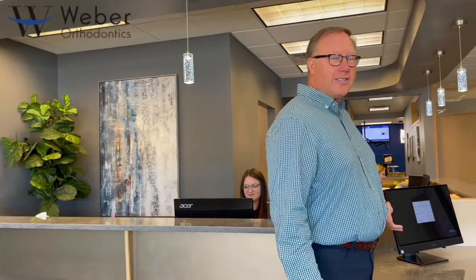When you first come into our office, we're going to greet you enthusiastically. And then we'll ask you to step over to our check-in screen where we'll get you checked in, letting us know that you're here today.